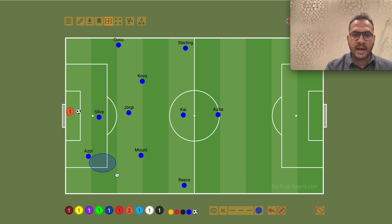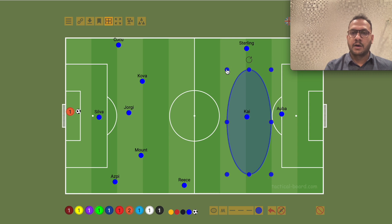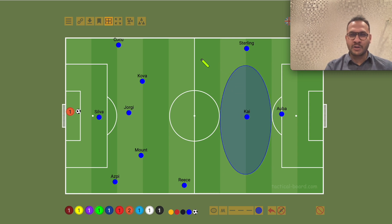Sterling is a left wing back, and Sterling is comfortable in that position. What Sterling did was play a little bit more forward in a winger role. Kai Havertz is in a number 10 role — he has a free roaming role, a Thomas Muller style role.